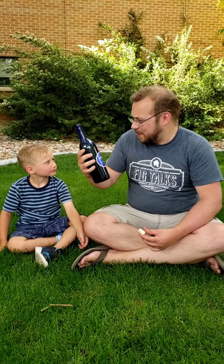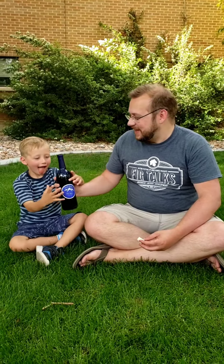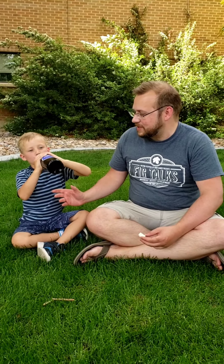That is drinkable. It's very smooth. It goes down real easy. I like it. It's not too carbonated — it doesn't feel too carbonated, but that's okay.